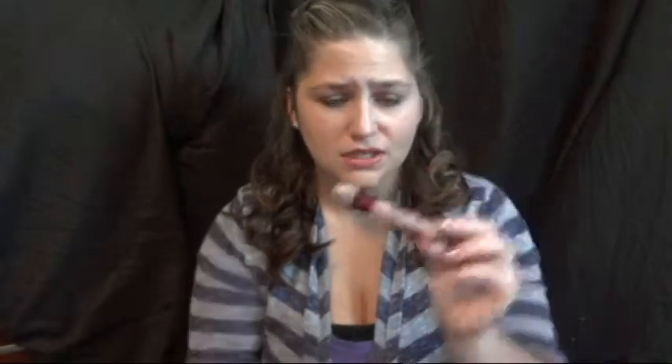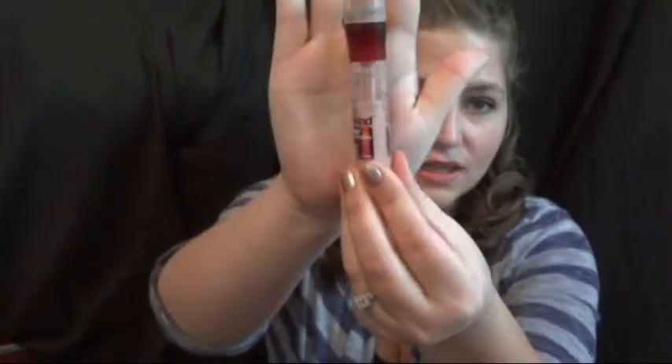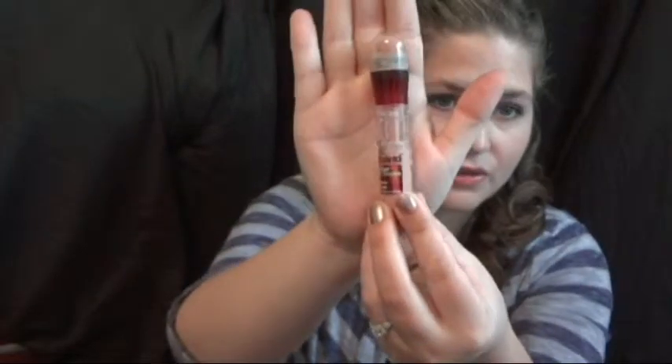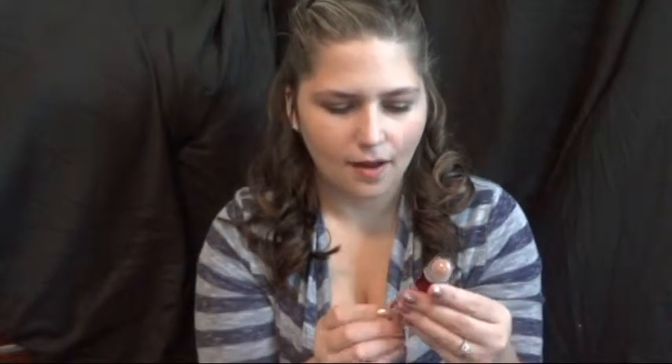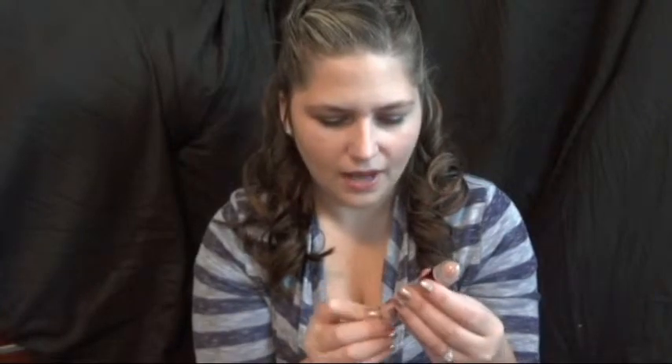The next thing is the Maybelline Instant Age Rewind Eraser in the Brightener shade. I've repurchased this two or three times and it's getting down there. It's the one with the little sponge. I just use it for under eye concealer. I do switch it out on occasion, but this is the one that I have been using a lot. I like the Brightener shade — I've never tried the other ones.